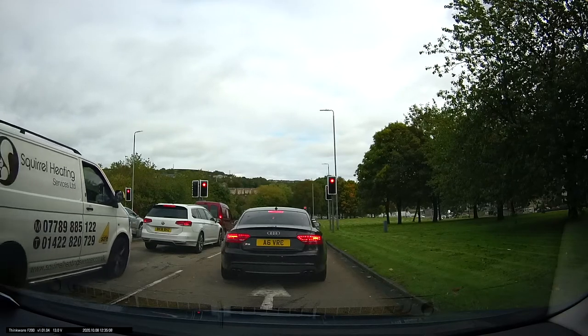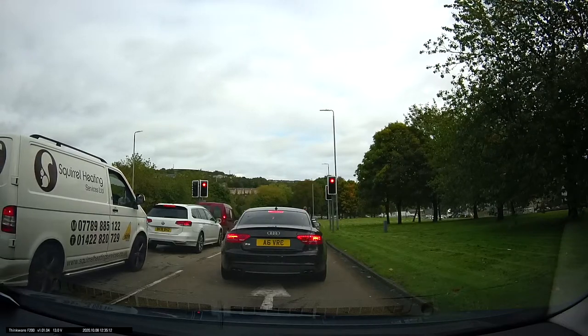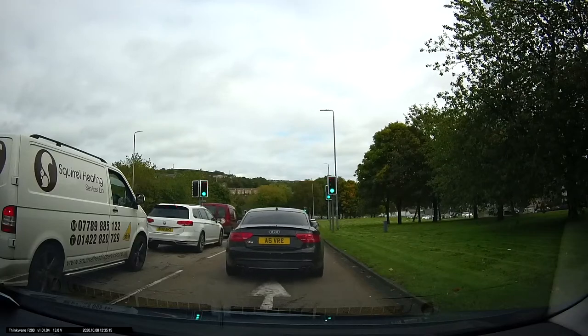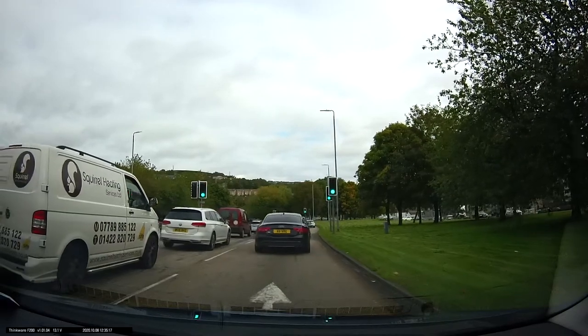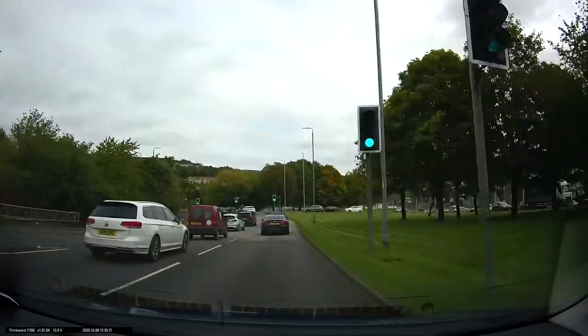As the traffic starts to move we've got to think about making sure we pick the lane that we need. The problem with this roundabout is that as you go around, the lane that you're in will widen up into different lanes and you've got to pick the correct lane.